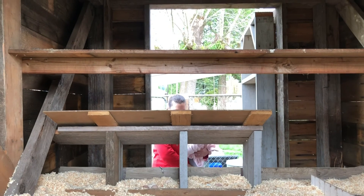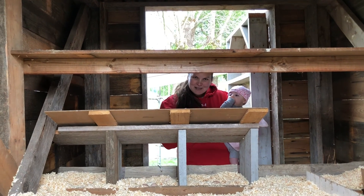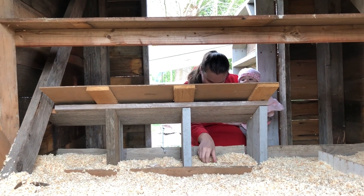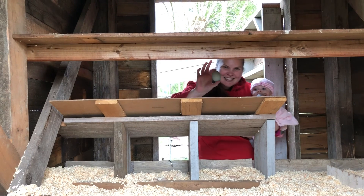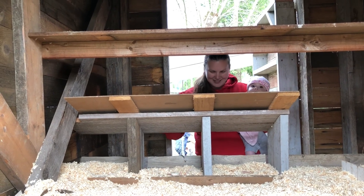Come on, girls! Let's see. So what we do is we put some fake eggs in here and it encourages the girls to lay. So there are the fake ones, but we do have a few real ones. Check that out — there's one, and another one over here, a brown one.